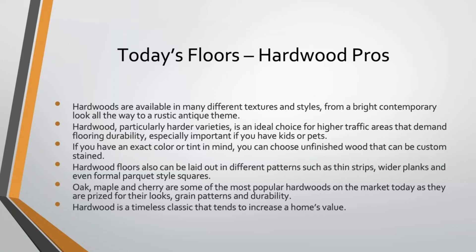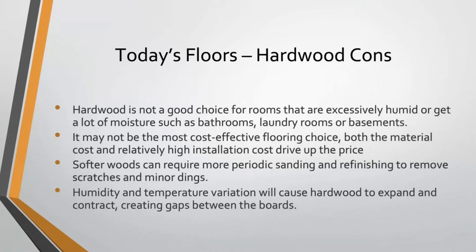There are some downsides to hardwood floors. It's obviously not a good choice for rooms that are excessively humid or get a lot of moisture — bathrooms, laundry rooms, basements — it will swell up and warp. It is not particularly cost-effective, with relatively high material and installation costs requiring skilled installation. Some of the softer woods will need more periodic sanding and refinishing because they get dinged up more easily. Variation in temperature, humidity, and seasonal changes cause hardwood floors to expand and contract, so without a really good installation, you can get gaps and cracks between the boards.